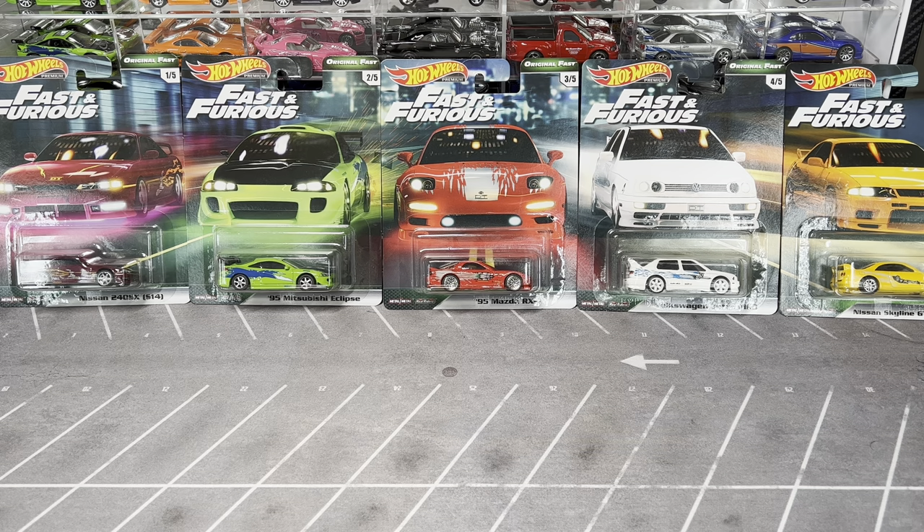Welcome back to Furiously Collecting! Today's video is about the original Fast and Furious Hot Wheels set - the very set that got me back into collecting Hot Wheels. I remember scrolling through Instagram, seeing car stuff, and spotted some Fast and Furious Hot Wheels. I had to get them, went online, found the set, started scouring stores, and here we are four or five years later with a YouTube channel and probably about a thousand Hot Wheels.